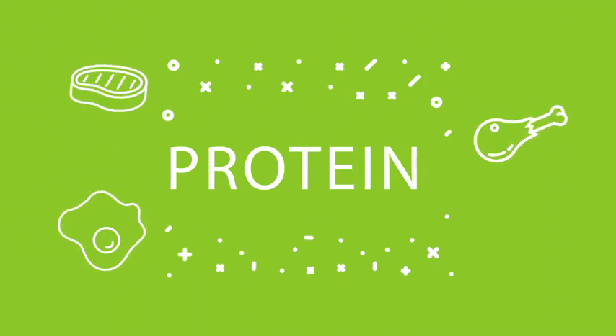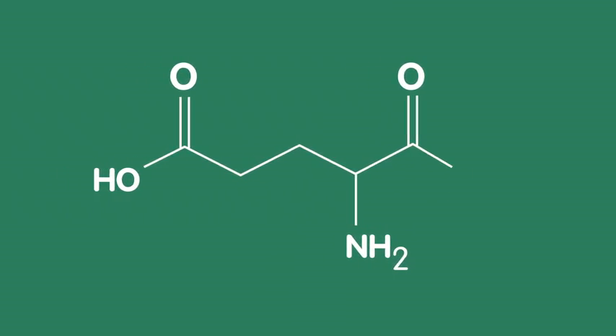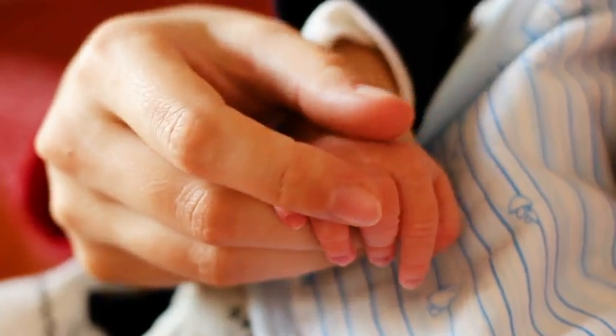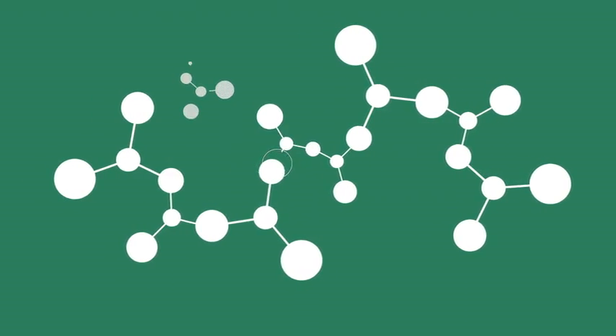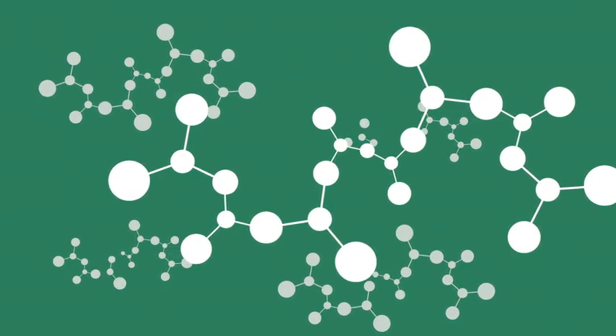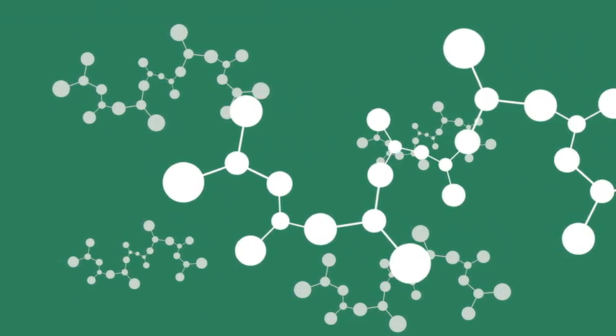The umami taste is triggered by glutamic acid, an amino acid in protein that you'll find in all kinds of foods, from cheese to mushroom soup, even a mother's milk. Of course, all the other amino acids didn't want to be left out, so they joined together and formed small chains of compounds called peptides to provide the taste of kokumi. And that's how our body tastes savory food.